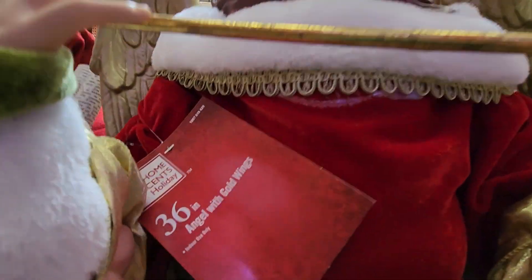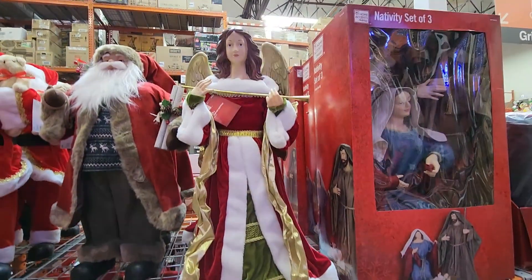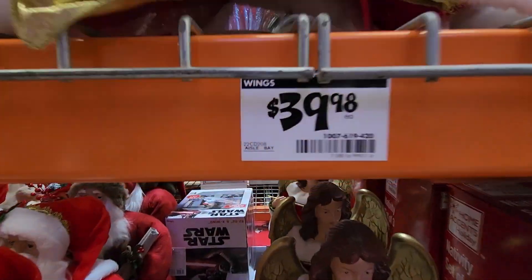Here is this gorgeous angel — this one is three feet tall with gold wings on it. Look at its dress. Just beautiful.